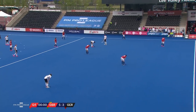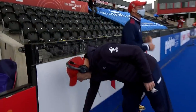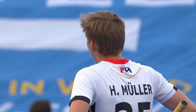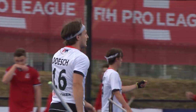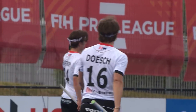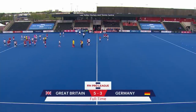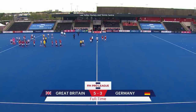And there is the final hooter. No goals in the fourth quarter — eight in the first three. Danny Kerry's men have secured only their second win in the Pro League this season, having beaten New Zealand what seems an age ago. Germany, with an inexperienced team, made Great Britain work hard. And Mark Apple, with some big saves, kept his team in touch. But even with 11 outfield players, Germany couldn't break down Great Britain, and Great Britain hold on for the win. Final score here at the Lee Valley Hockey and Tennis Centre: Great Britain 5, Germany 3.